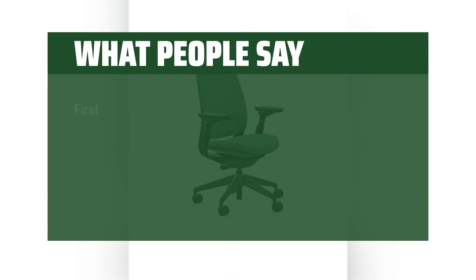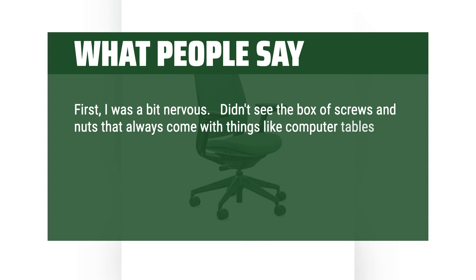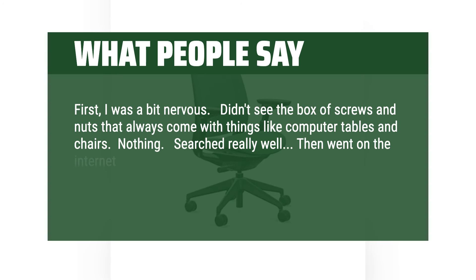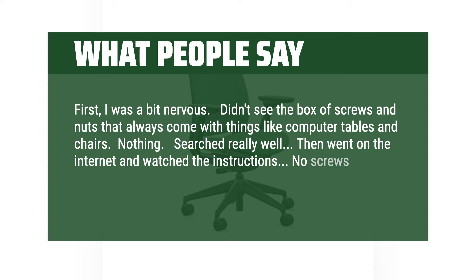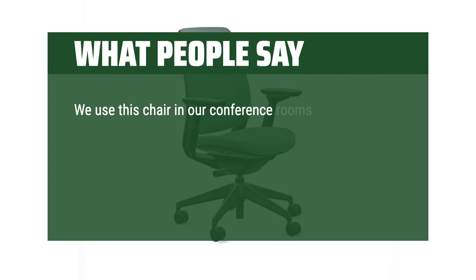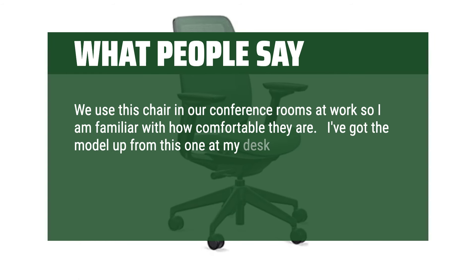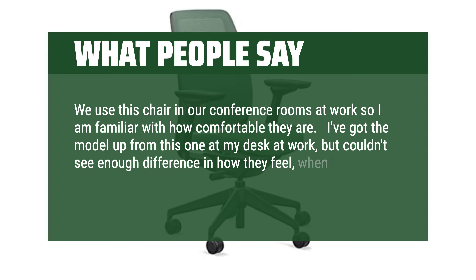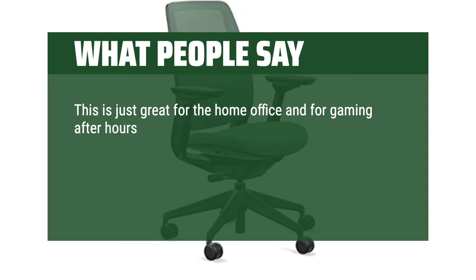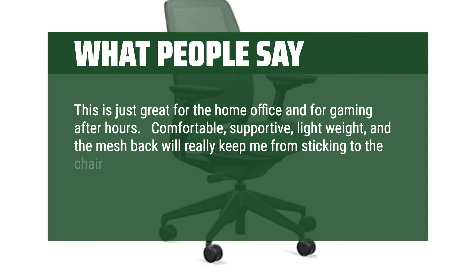What people say: At first I was a bit nervous — didn't see the box of screws and nuts that always come with things like computer tables and chairs. Searched really well, then went on the internet and watched the instructions. No screws or nuts — just snapped together. Great. We use this chair in our conference rooms at work so I am familiar with how comfortable they are. I've got the model up from this one at my desk at work, but couldn't see enough difference in how they feel to justify spending more. This is just great for the home office and for gaming after hours. Comfortable, supportive, lightweight, and the mesh back will really keep me from sticking to the chair in the hot summer months.